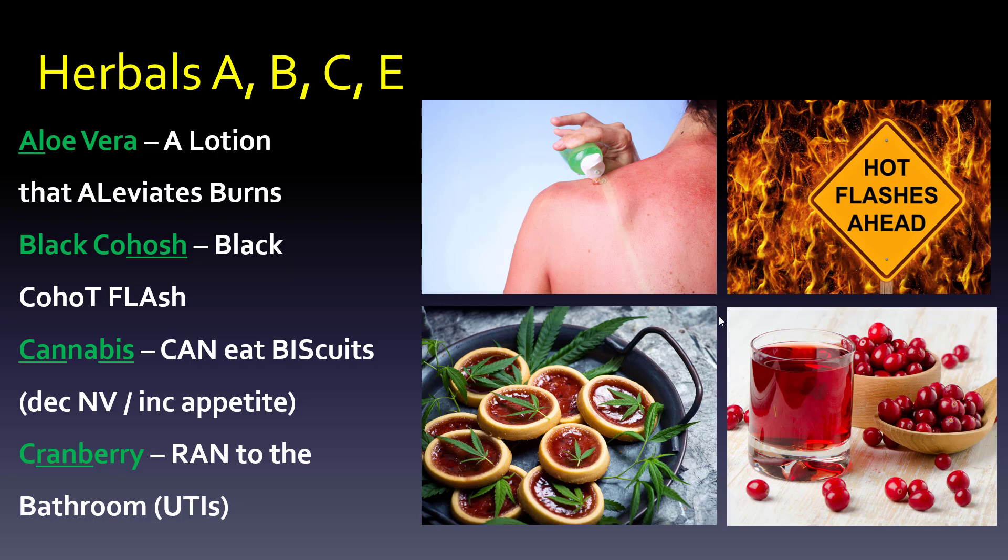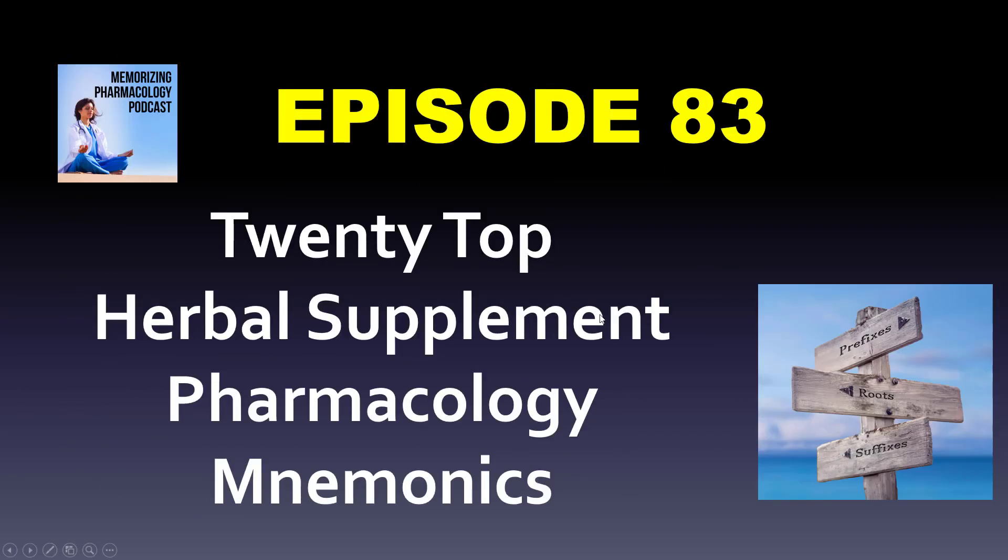Black cohosh is for hot flashes — postmenopausal symptoms, or premenstrual symptoms as well. Take the H-O-S-H from cohosh, make it H-O-T, and put F-L-A in front of the S-H, just like a dining room table leaf you insert. So: black co-hot flash.